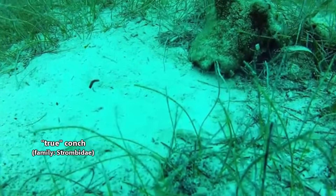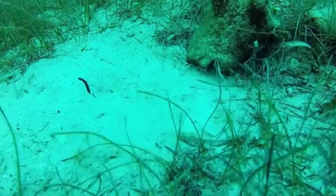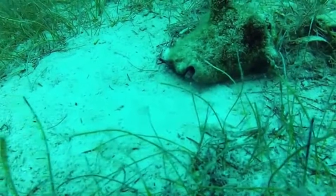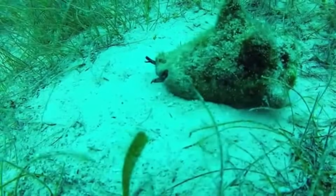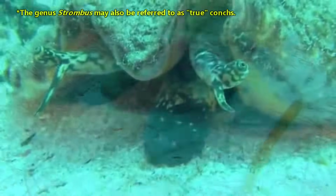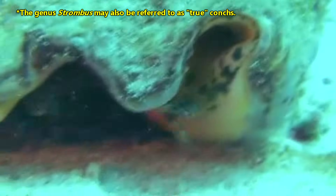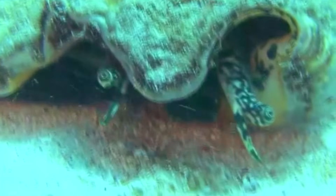Specifically, we mean to discuss true conchs, though even that isn't black and white. This is one of those animal groups that has recently undergone taxonomic revision, and may go through it again in the near future as more information becomes available. This episode will focus on the Strombidae family, though it should be mentioned that sometimes the true conchs moniker is reserved for a single genus of this family. There are currently around 60 classified true conch species, but, as with any animal classification, this is subject to change with new data.